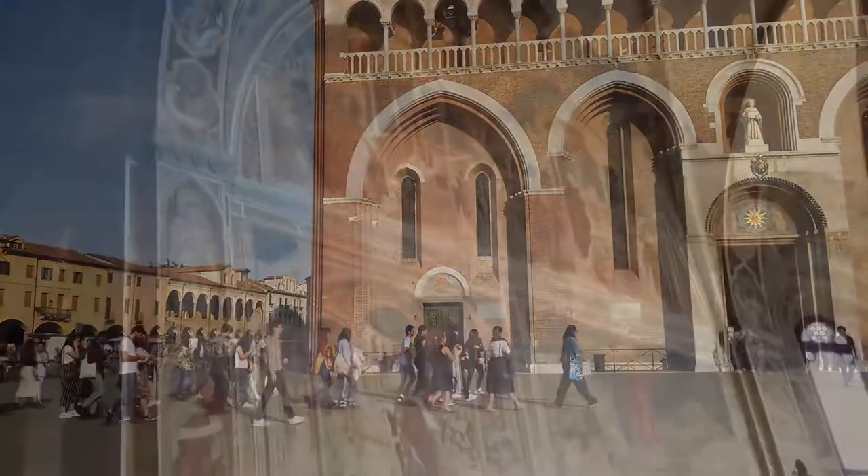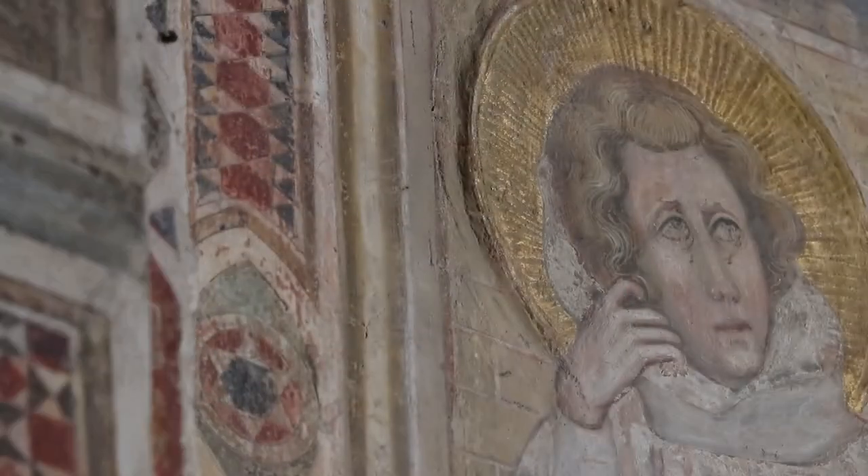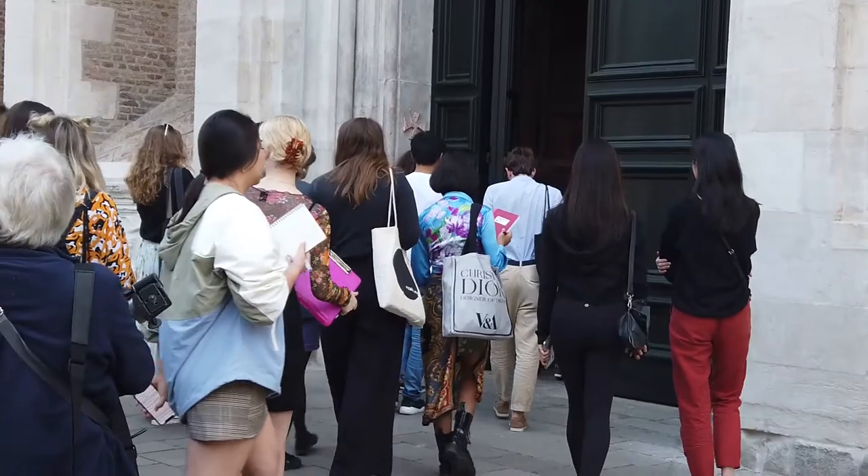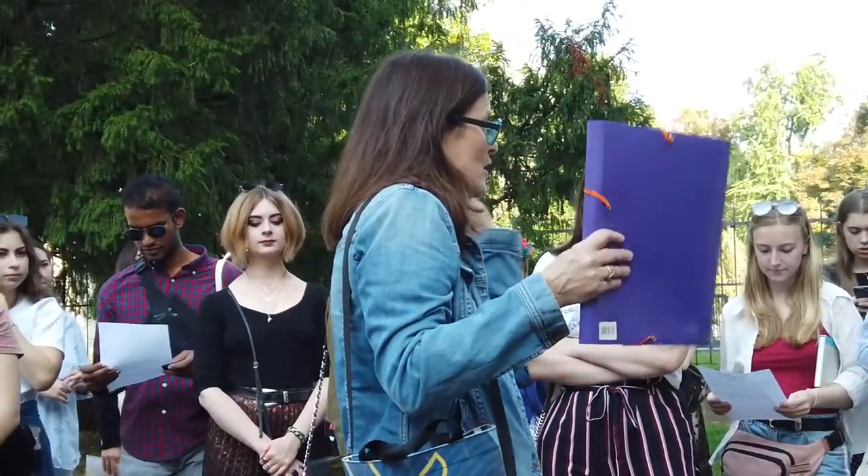I cannot say how exciting it has been to experience this with the students. They focus on the Renaissance and on the contemporary period through lectures as they would during a normal term at university, but also through site visits and seminars that take place in real space in front of the work.